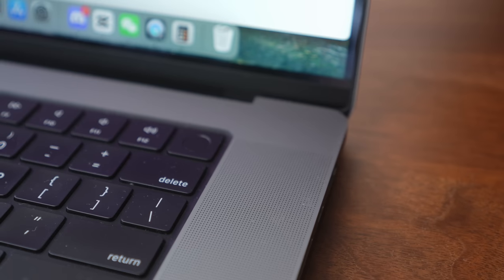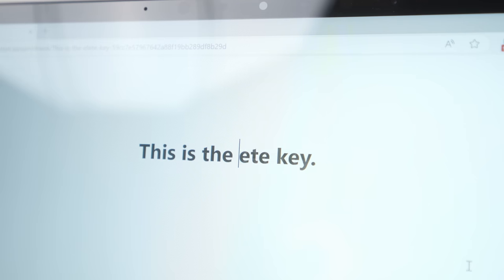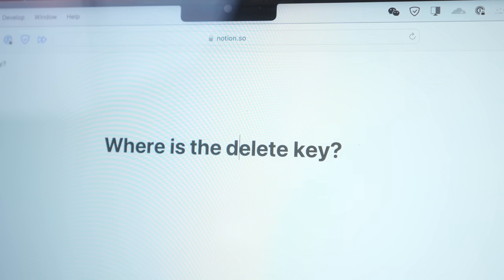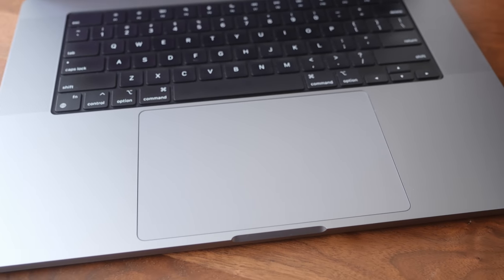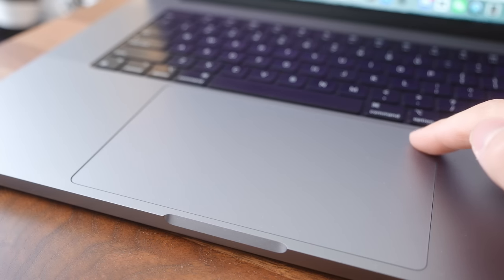One thing I hate is that MacBooks don't have a proper delete key — not the backspace key that MacBooks call a delete key, but a proper delete key that deletes things in front of your cursor. I realized I use the Windows delete key so often, and now on the MacBook I always have to move my cursor in front of everything I'm trying to delete. The trackpad, though, is on another level compared to Windows. This one on the 16-inch MacBook is massive and is a haptic feedback trackpad, which means it's just as responsive no matter where you press on it, and macOS gestures work perfectly on it.